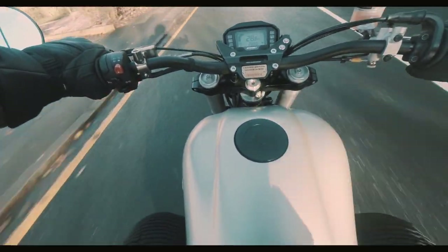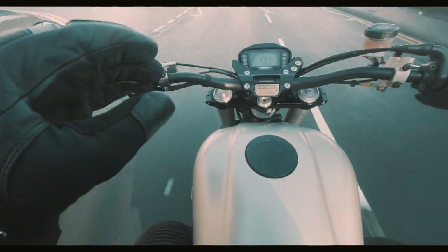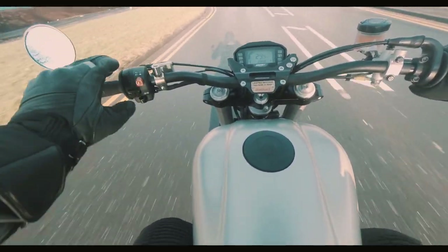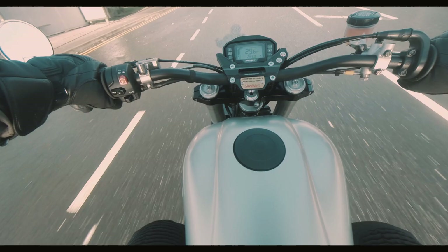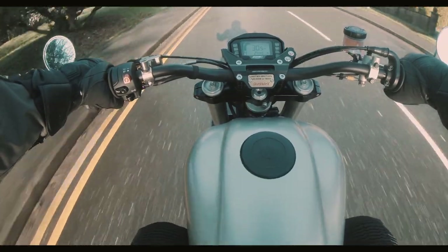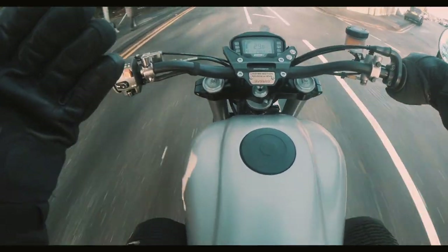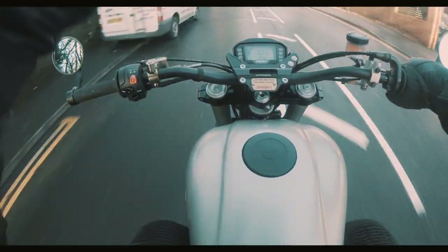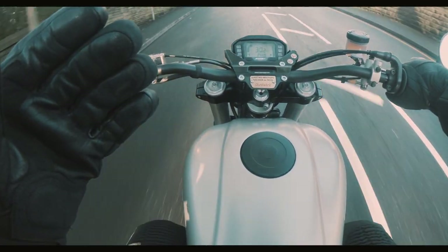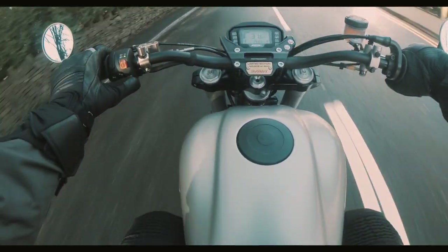The gearbox on these bikes is superb. It's got six very close ratios — they all find them very, very easily, there's a nice positive feel. It's one of the nicest gearboxes I've enjoyed. How many times have you been out for a ride and you come back and your left foot, just at the base of your big toe, is really, really sore from having to keep forcing that gear lever up? Not on this bike.